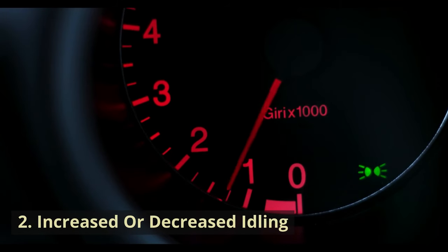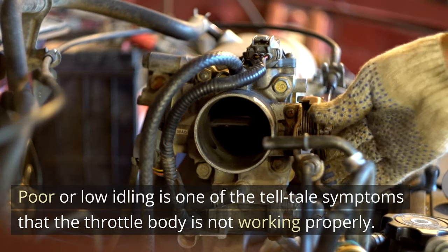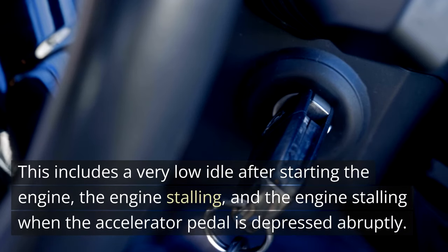Symptom 2: Increased or Decreased Idling. Poor or low idling is one of the telltale symptoms that the throttle body is not working properly. This includes a very low idle after starting the engine, the engine stalling, and the engine stalling when the accelerator pedal is depressed abruptly.